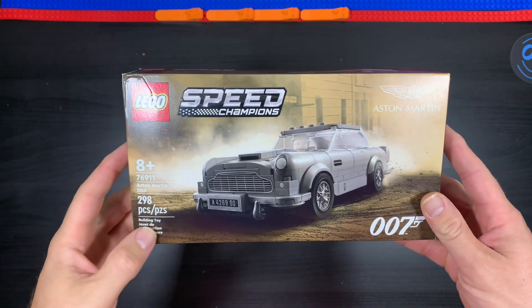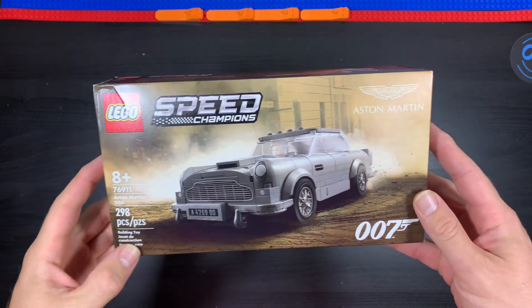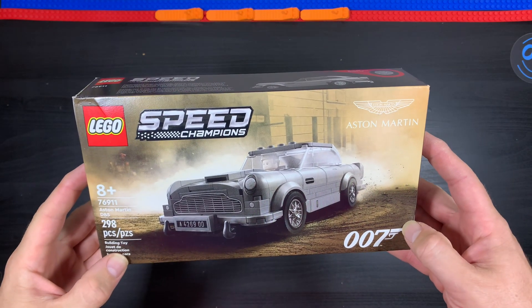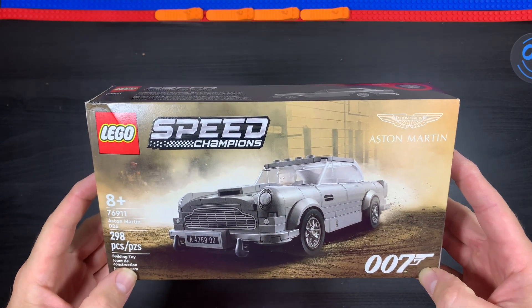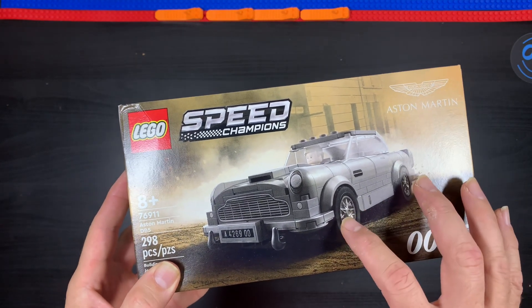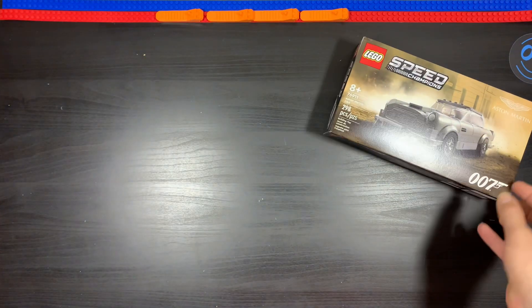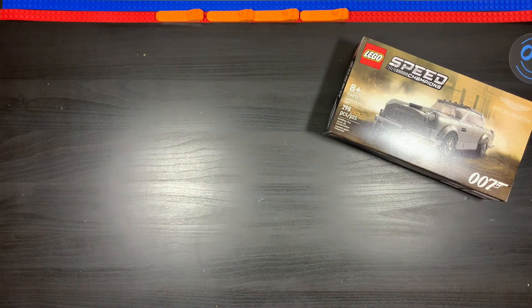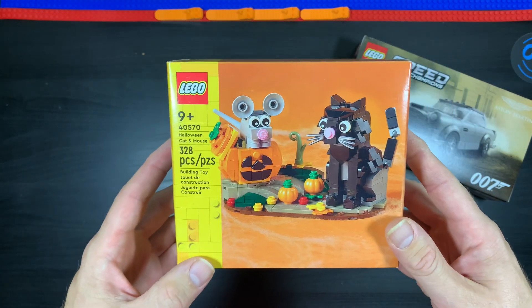The first one is the new LEGO Speed Champions set number 76911, the Aston Martin DB5 from 007. I think it's the last Speed Champions set of the year — the one I needed to complete this year's lineup, if that makes sense.